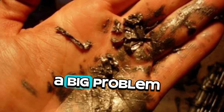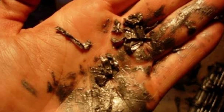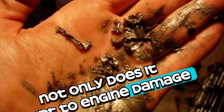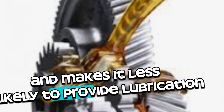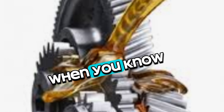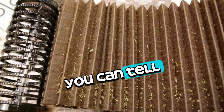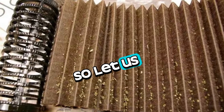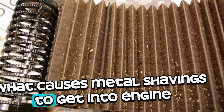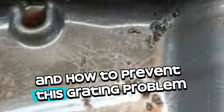Metal shavings in engine oil are a big problem that should not be ignored. Not only does it point to engine damage, but it also lowers the quality of the oil and makes it less likely to provide lubrication. So let us talk about what causes metal shavings to get into engine oil and how to prevent this problem.